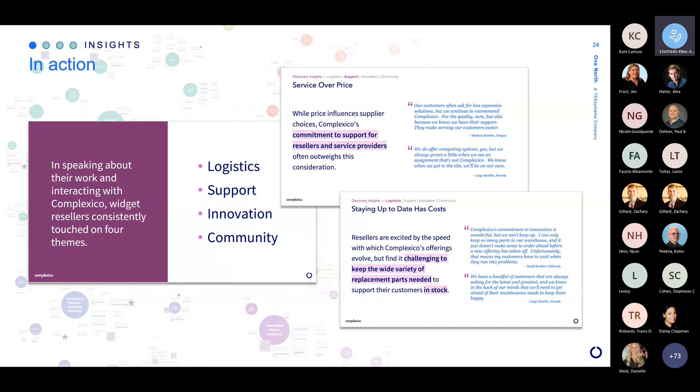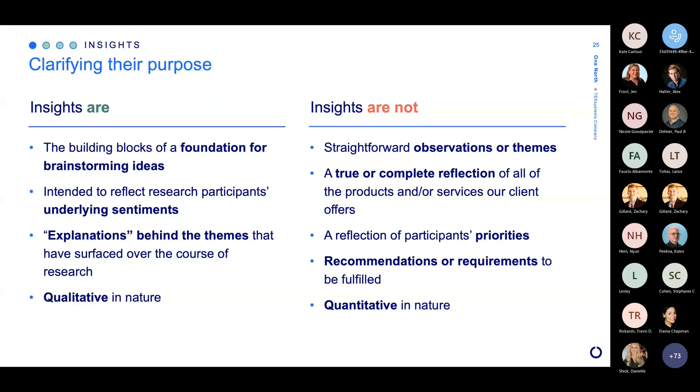I have a couple of quick notes about what insights are and what they're not. When we're doing this work, trying to gather insights, we're really trying to put together the foundation for brainstorming — trying to understand what customers are thinking and feeling behind the scenes. Importantly, when we look at insights, they are qualitative in nature. We don't have large quantitative data to back them up, though we can send out follow-up surveys to validate what we've learned in the field. They are intended to be qualitative and point us toward opportunities for making a difference for customers.